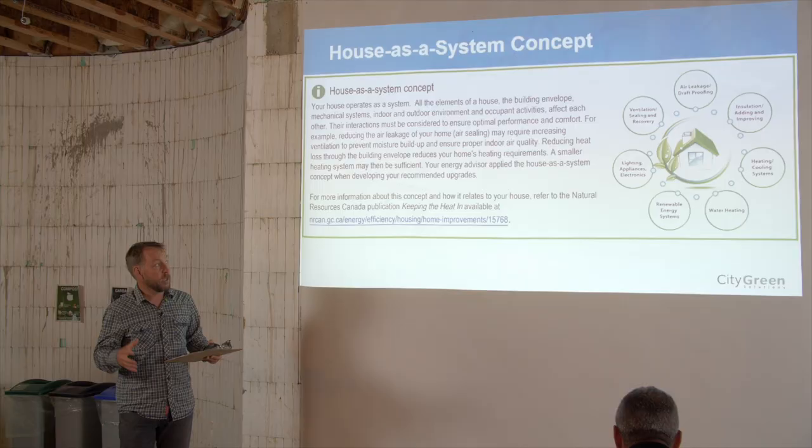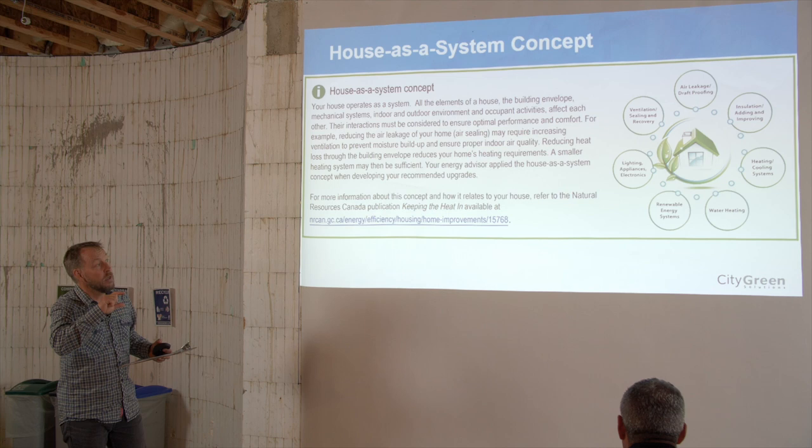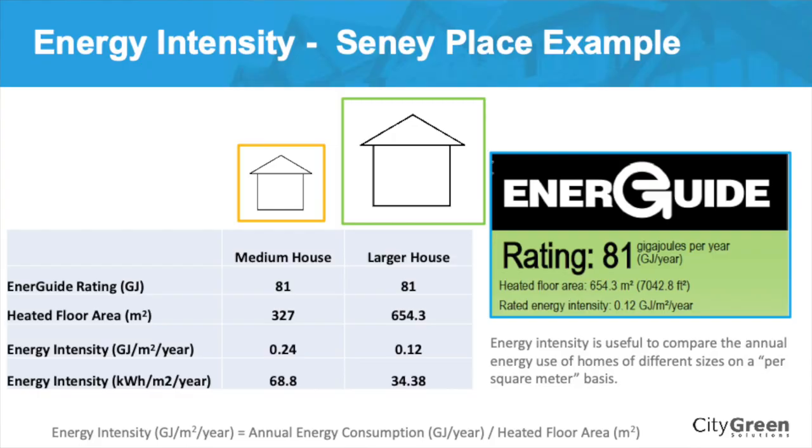The intent is bringing it back to the building envelope and understanding the interaction between all these things. If you don't achieve your airtightness, you might not get some of your other targets. On Step 2, 3, 4, and 5, it's a pass or fail. Energy intensity is how much energy a house consumes divided by the heated floor area. For a small house consuming 75 gigajoules, the energy intensity is 0.46. For a larger house consuming the same total energy, it's 0.23 — the larger house is more efficient when you look at the size.